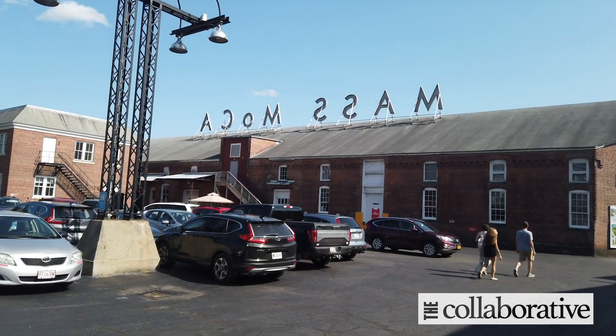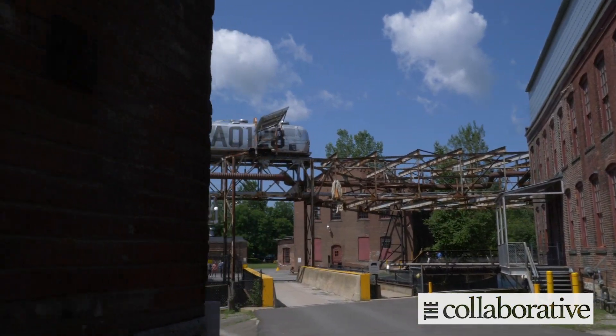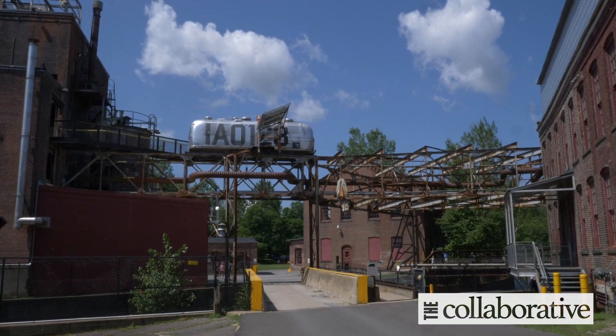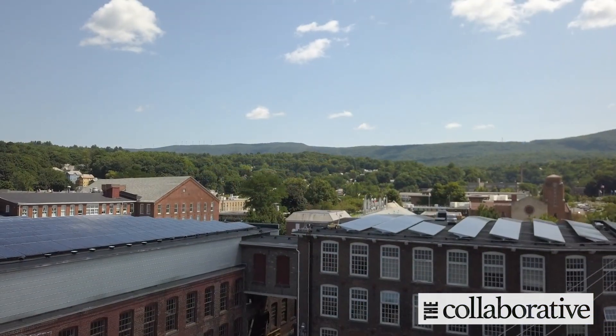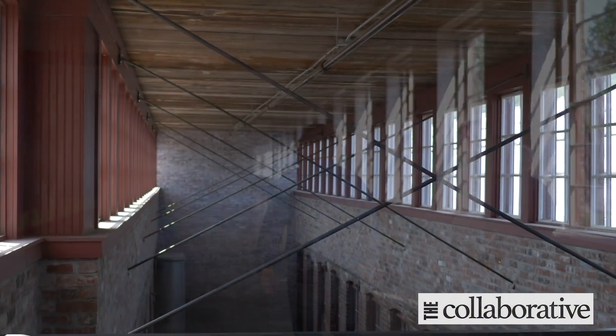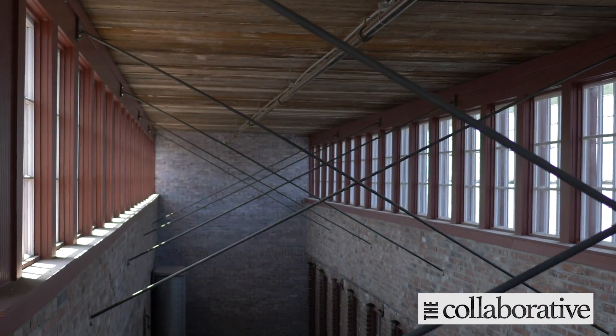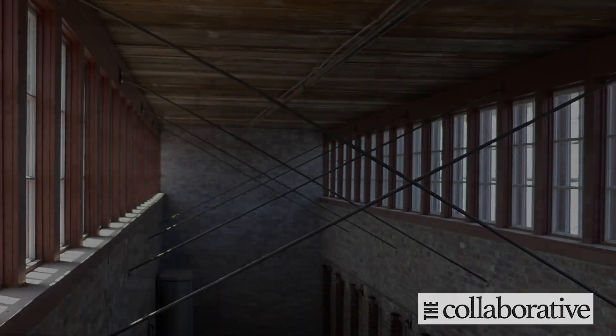Mass MoCA's own research has shown that a certain percentage of people come to the museum not for the art but for the building — it's a marvel of historic renovation and preservation. The architect of record was the recently deceased Cesar Pelli, and the engineering firm is Bruner Cott out of Boston.